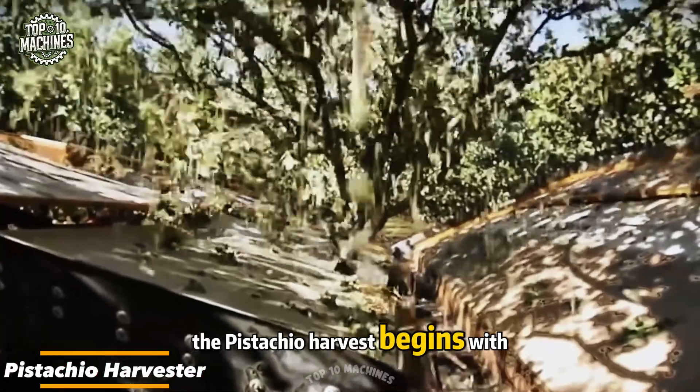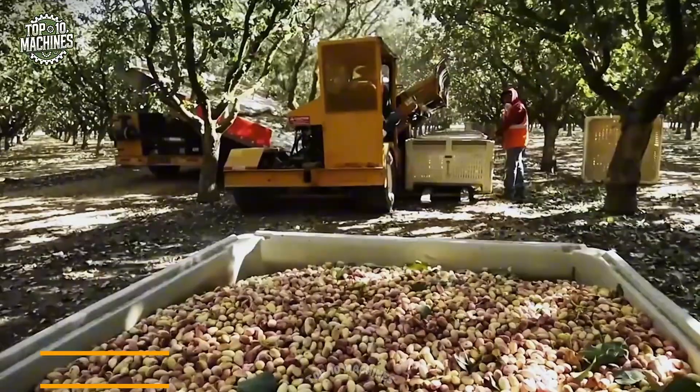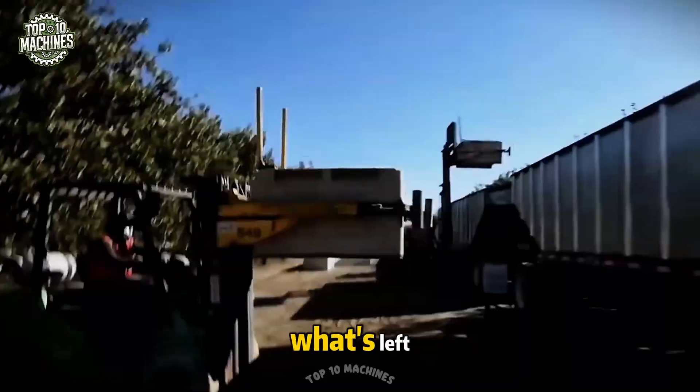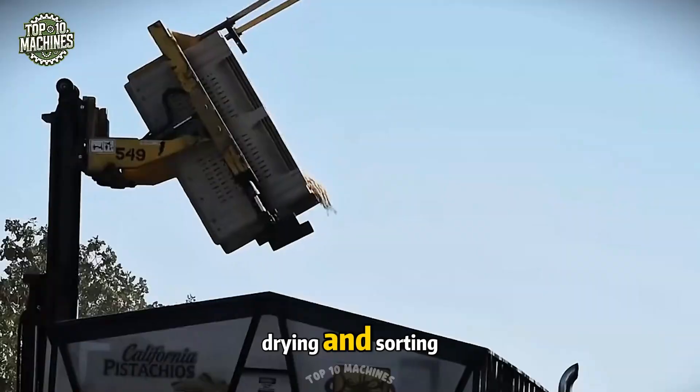The pistachio harvest begins with a dramatic shake — golden nuts falling like rain. This machine operates with surgical accuracy, avoiding bark damage and collecting every single pistachio. What's left? Full bins, perfectly prepped for drying and sorting.